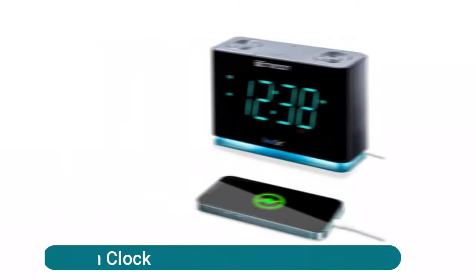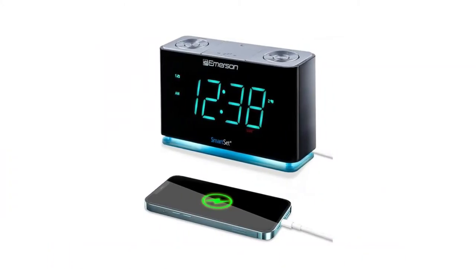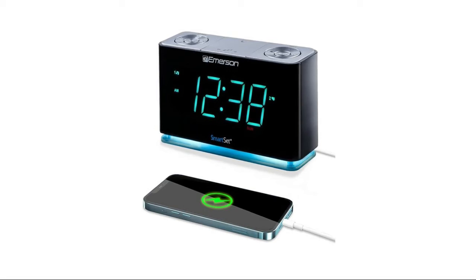Emerson SmartSet alarm clock features a USB output for mobile charging, with a button cell battery included that maintains time and alarm settings. Digital tuning FM radio with 20 station memories. The patented SmartSet automatic time-setting system automatically sets itself to the correct year, month, date, day, and time as soon as you plug it in and after every power interruption. Easy-to-read 1.4-inch cyan LED clock display with dimmer control.